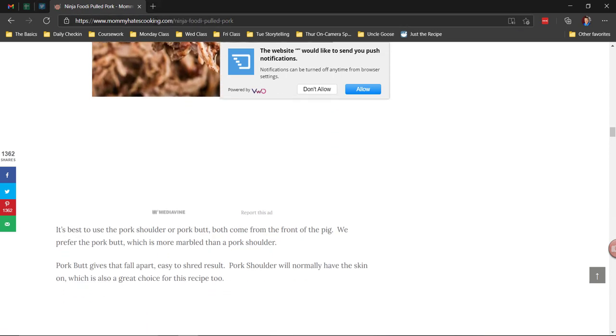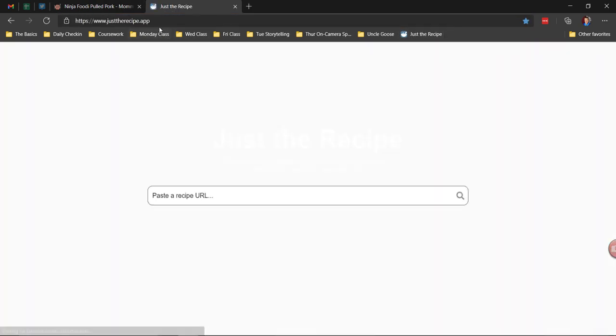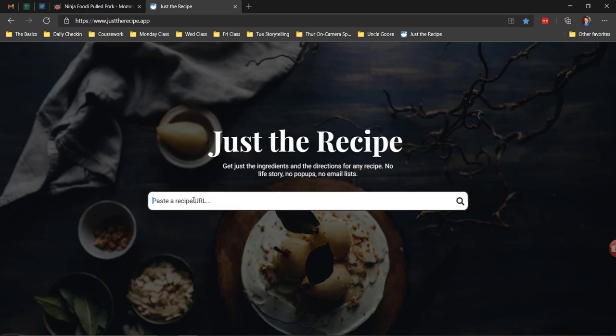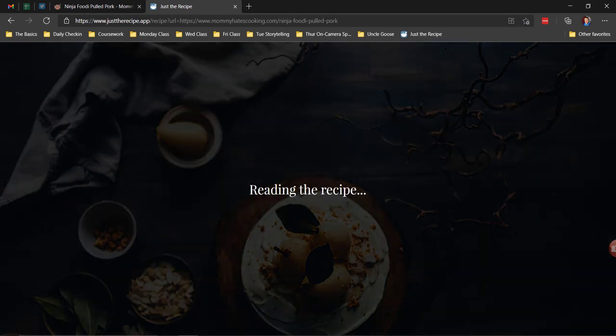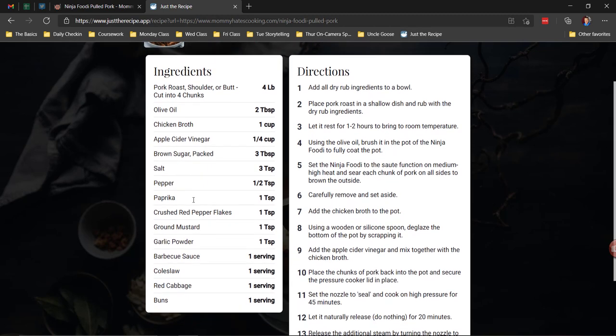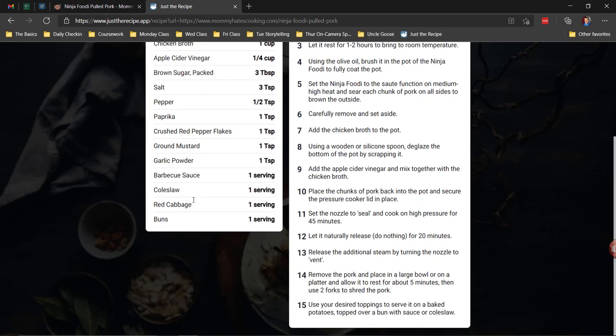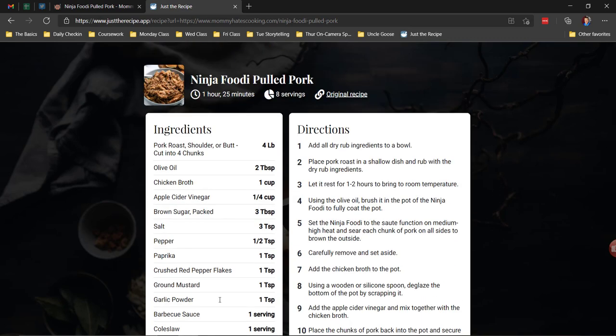No more. What you're going to do is copy the recipe page, open up another instance of your browser, go to a site called justtherecipe.app, paste in the site, and in a few seconds you get the recipe without all the blah, blah, blah and without the pop-ups. Justtherecipe.app — you're welcome.